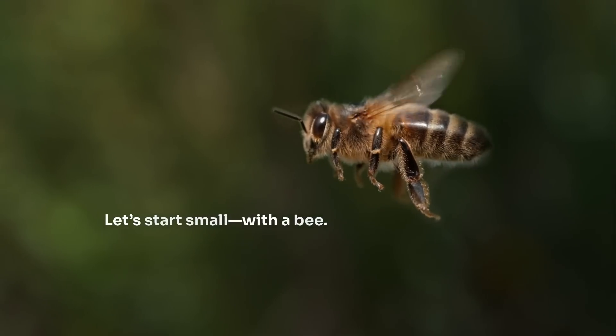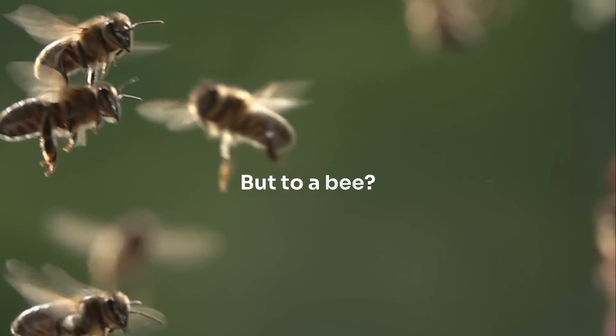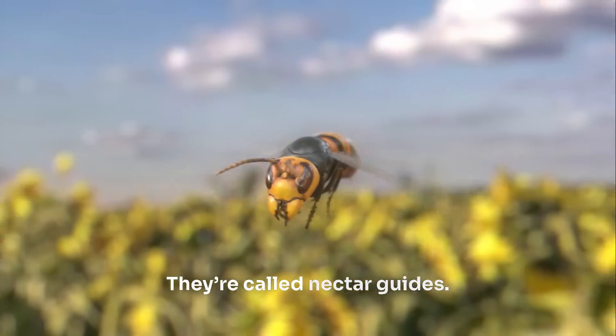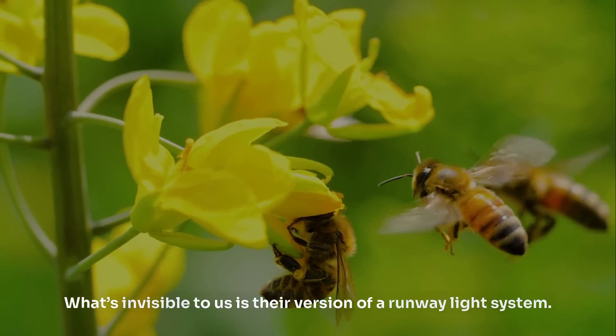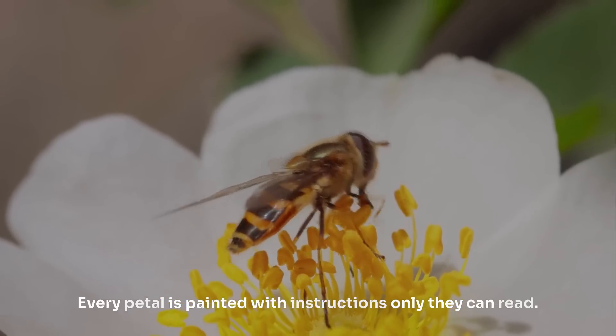Let's start small, with a bee. You see a daisy and think yellow, maybe white. Pretty. Sure. But to a bee? That same flower is a glowing beacon, marked with ultraviolet patterns that form landing strips. They're called nectar guides. Bees don't guess where the nectar is — they follow a glowing map that we'll never see. What's invisible to us is their version of a runway light system. Every petal is painted with instructions only they can read.